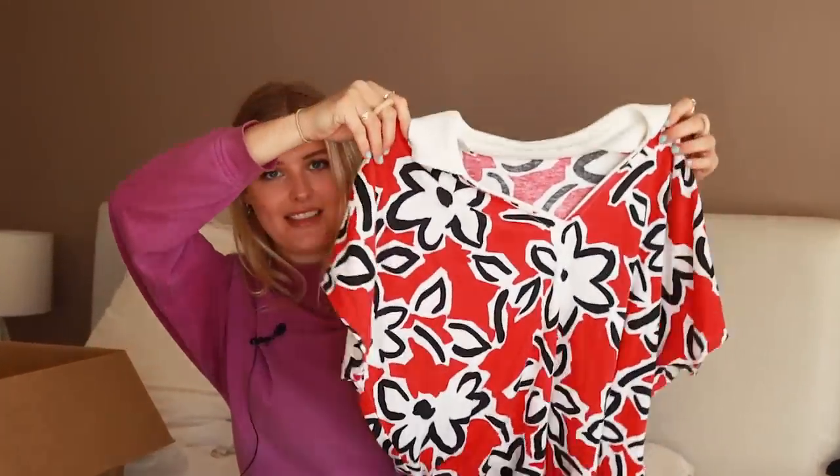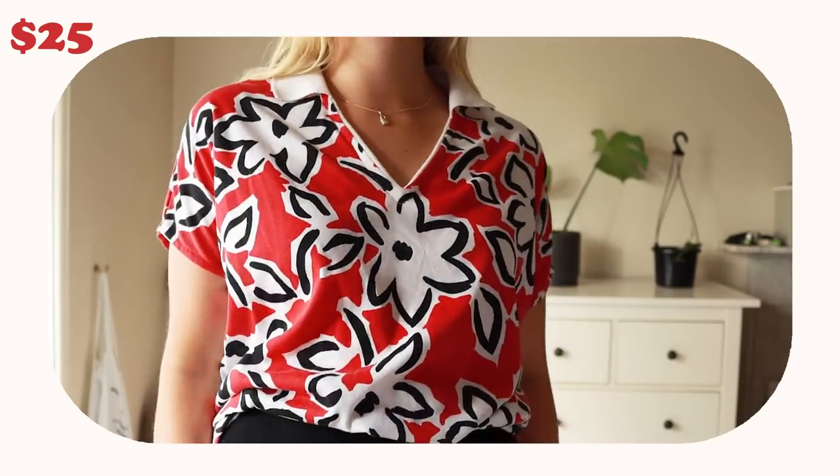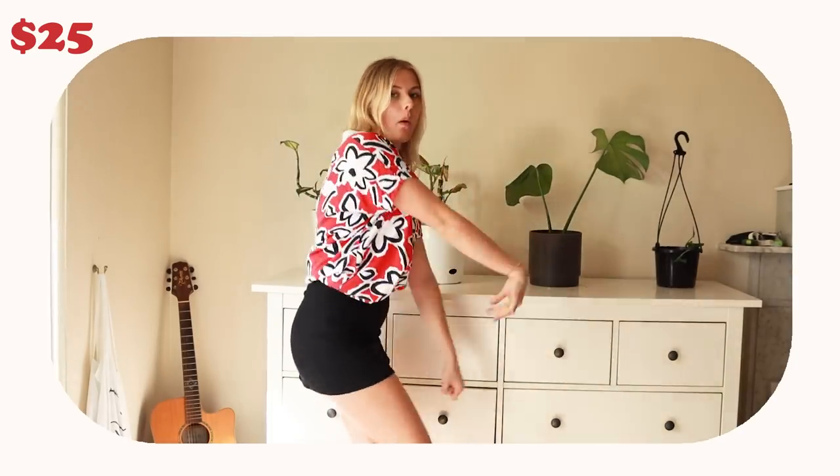The next two pieces from C's Flashback are not gonna be everyone's cup of tea, but I just could not leave them in the store. The first is a dad-on-vacation t-shirt. I know it's really not for everyone, but I like the V-neck, I like the collar, and it's a fun print. It just made me happy and I wanted to step out of my comfort zone. This was $25.